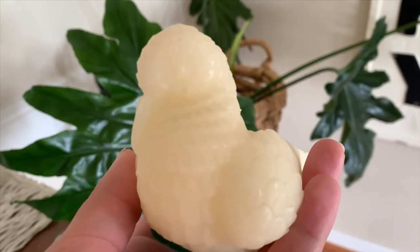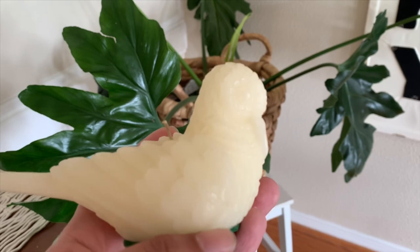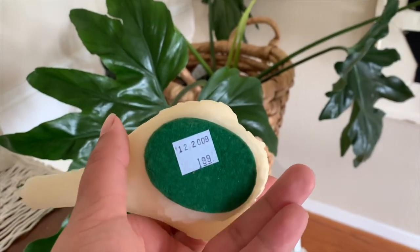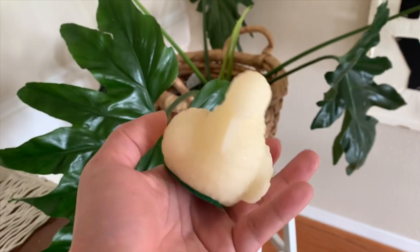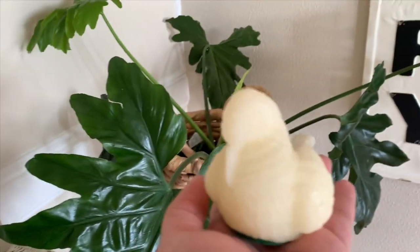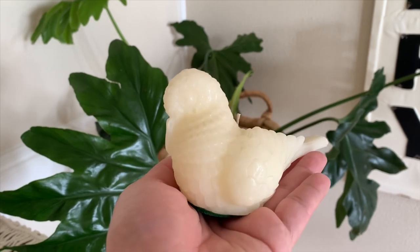My most favorite piece of all was this beautiful hummingbird shaped candle. I just had to get it since I thought it represented spring so well and so beautifully. I don't plan on lighting it up of course, just to keep its beautiful shape in place. It was $1.99 but it was 25% off, so I believe I only paid $1.50 for it.